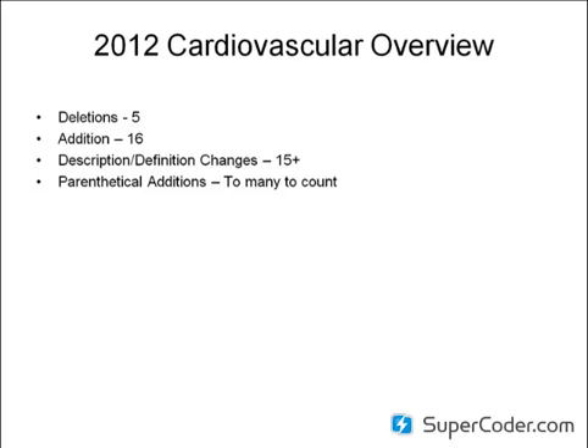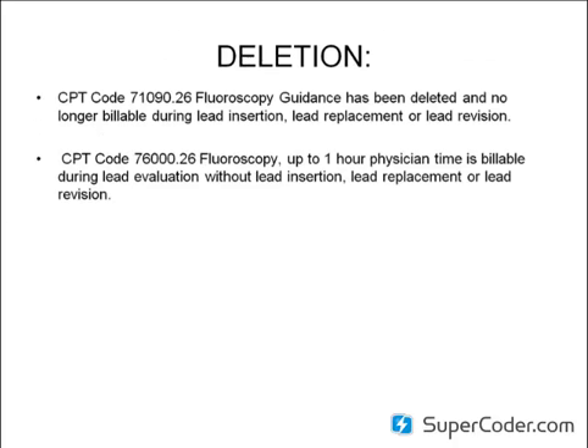When you review your CPT book, you're going to want to read everything on that page because you're given a lot of hints and a lot of information. Several new single codes were created for 2012 that bundled two or more codes submitted during 2011. For your convenience, I've enclosed a 2011–2012 crosswalk that may assist you in choosing the appropriate code.